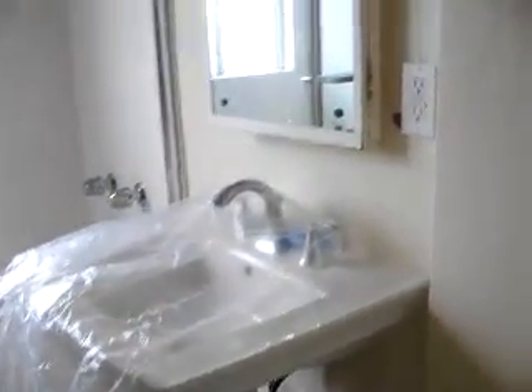Pedestal sink. All right, so we are going to sand off the old paint today.